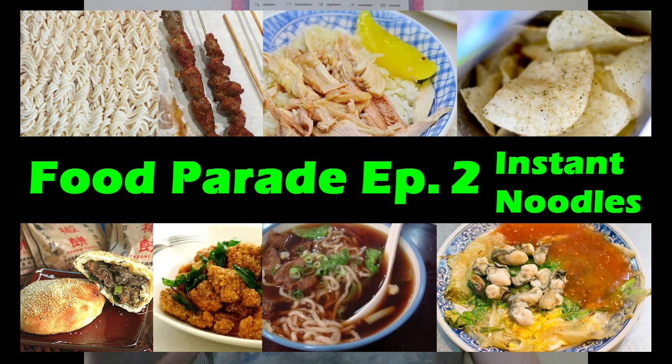Hello, YouTube! This is Brian, the American in Taiwan, and I want to welcome you guys to episode 2 of the Parade of Food, the Taiwanese Parade of Food.